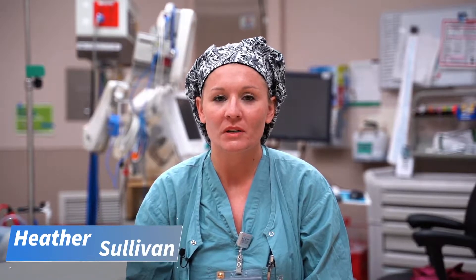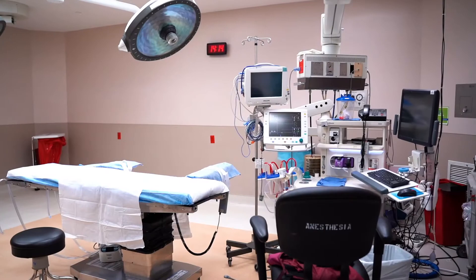My name is Heather Sullivan. I am the surgery educator. I have been in the surgery department for about 10 years, and this is where I work. This is one of our actual operating rooms.